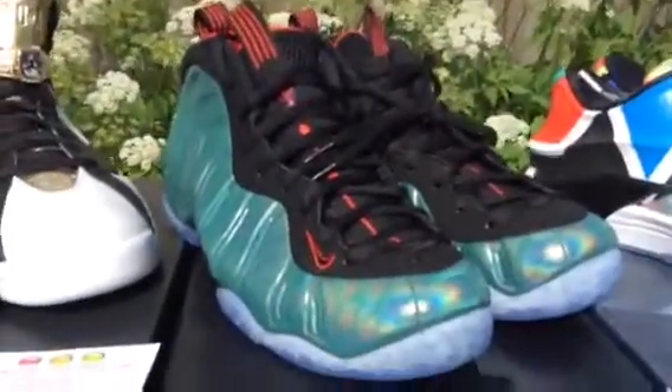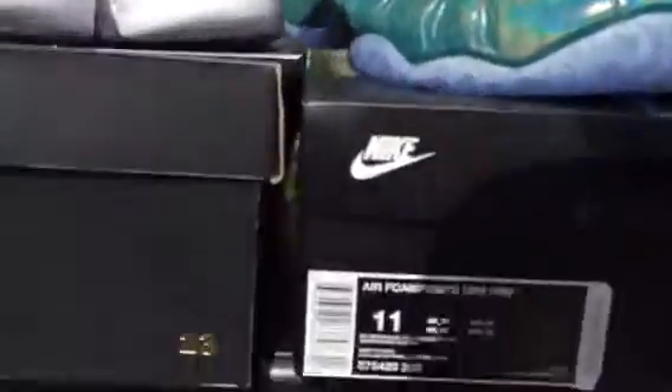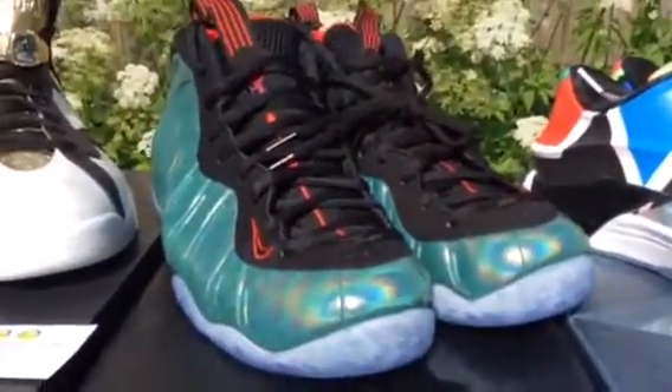Next up we've got the Foamposite Gone Fishing — I only have one pair in size 11 left. You got the iridescent fish scale all along the outside of the sneaker on the Foam Posit material, super cool. I like the detail on the inside — it says Gone Fishing right there, got the fish on the back, the bones and whatnot. Really cool sneaker. I really like the icy blue with the iridescent fish scales — it's really clean along with the red on the shoe, it makes it pop nice.